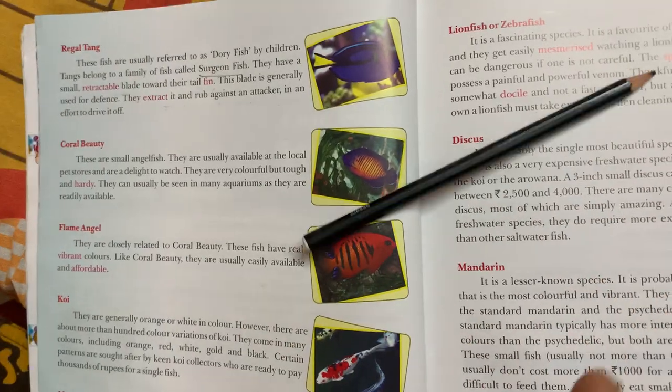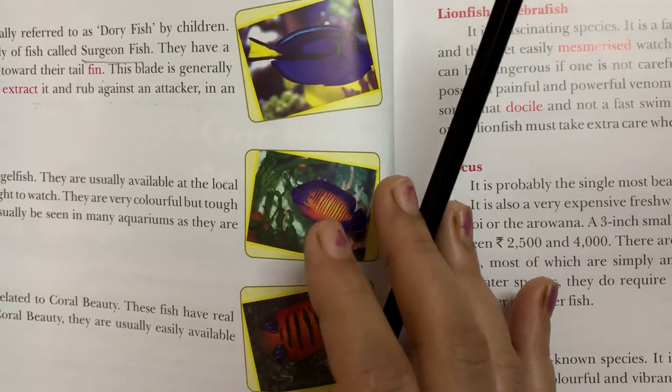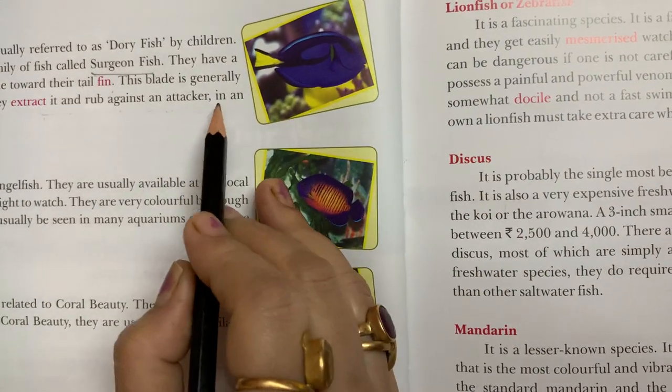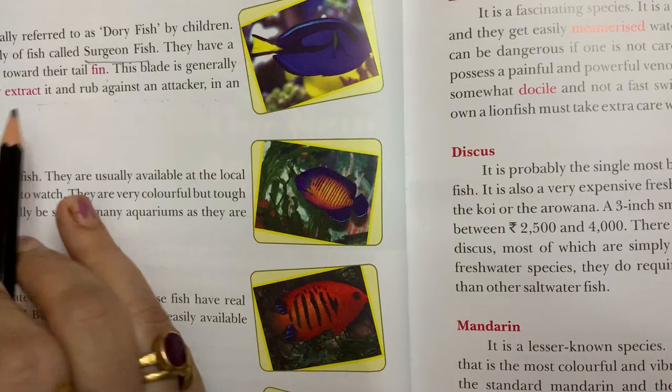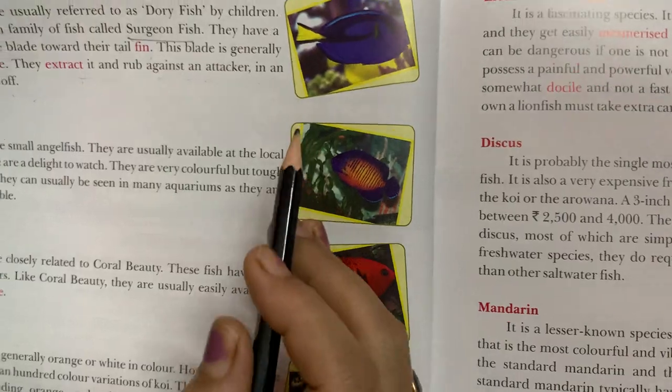This blade is used in an effort to drive off the attacker — meaning it is pulled out and used against those who attack the fish.